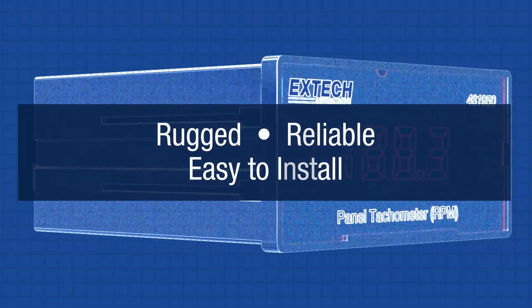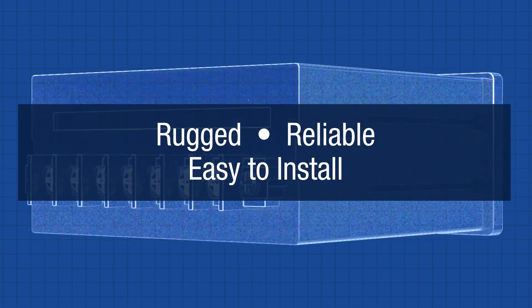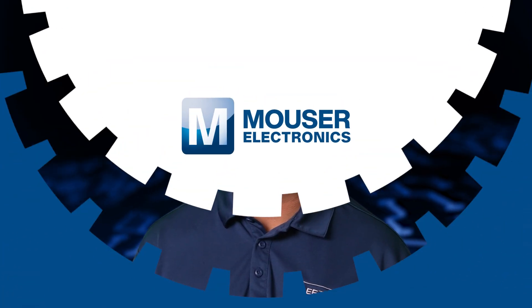This unit operates on 110 or 220 volts AC and fits standard panel cutouts. Rugged, reliable, and easy to install, the X-TEC 461950 is ideal for motors, fans, gears, and is perfect for continuous speed monitoring in industrial environments. Check out the X-TEC 461950 today by visiting Mauser.com or clicking the link below.